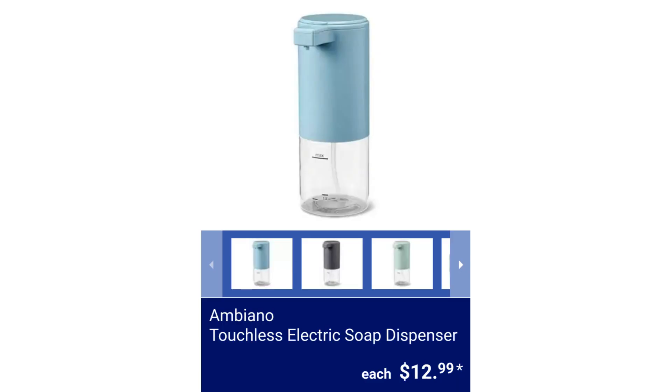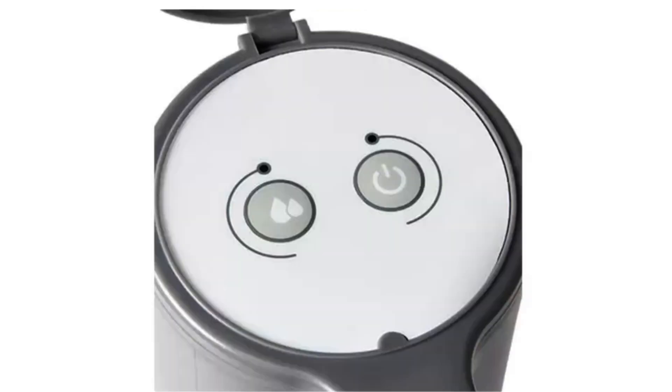Ambiano Touchless Electric Soap Dispenser. It is suitable for foam or liquid soap and uses AAA batteries. $12.99.